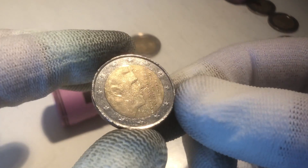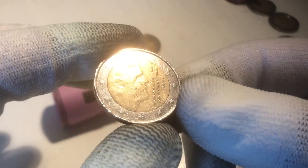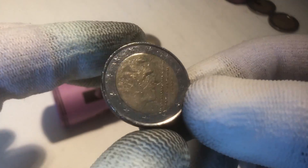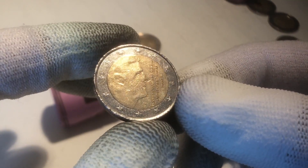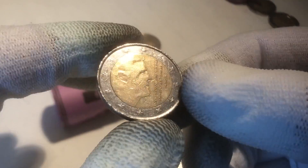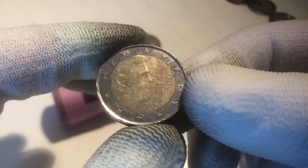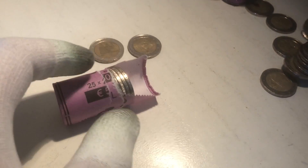The next one is a coin from the Netherlands with King Willem Alexander on it, from the year 2014. And 2014 was the first year that coins with King Willem Alexander on them were minted. It's not a very rare one, but you don't see them very often.